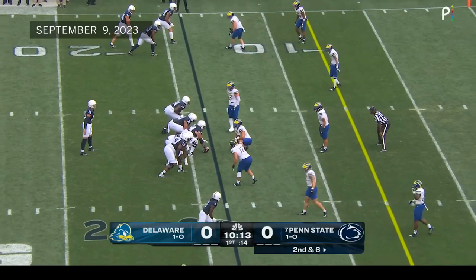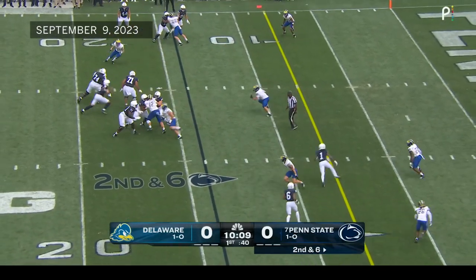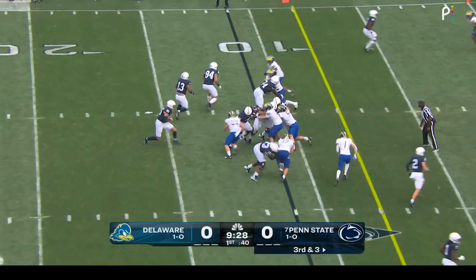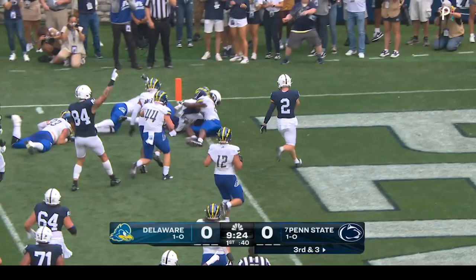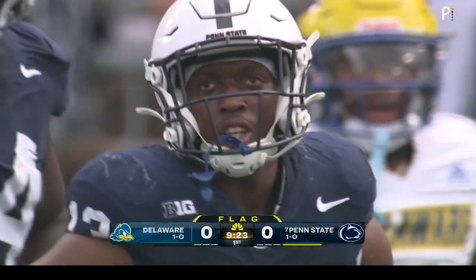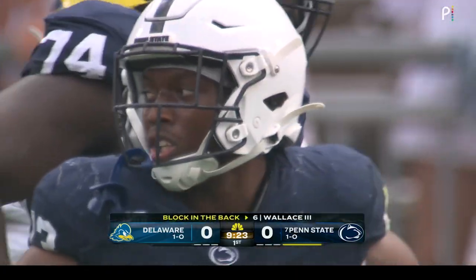Penn State into the red zone on second and six. Three receivers set at the top of the screen, and Aller's going to keep it. They give it to Allen — he's got the edge. Katron Allen, touchdown! Flag on the play. Holding on the play — a little holding right there that probably allowed Katron to get around the edge.